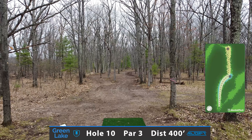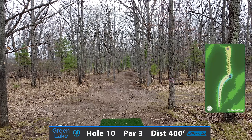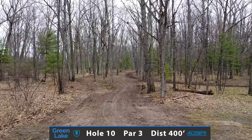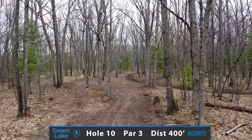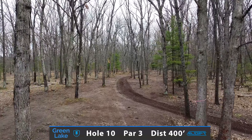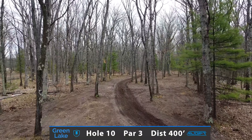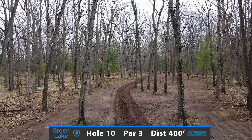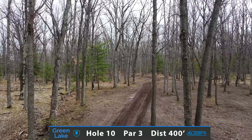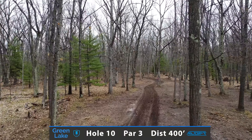Hole 10 is a 400 foot very demanding par 3 to start your back 9. You want to throw something through this initial gap and either have it turn over with the backhand or just a huge forehand that goes straight and then hyzers towards the basket. If you have lots of power and distance, this will be one that you're trying to birdie.